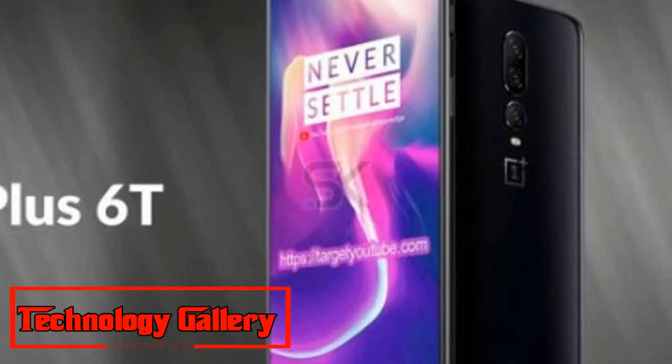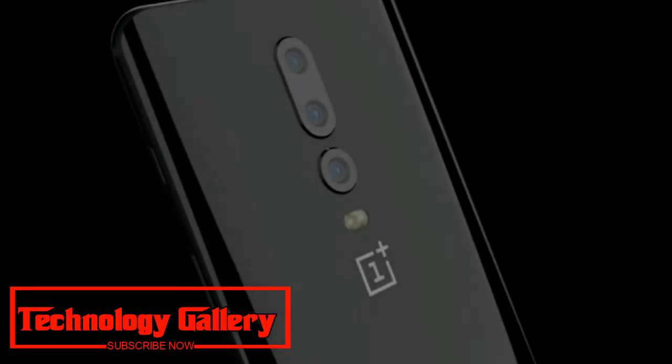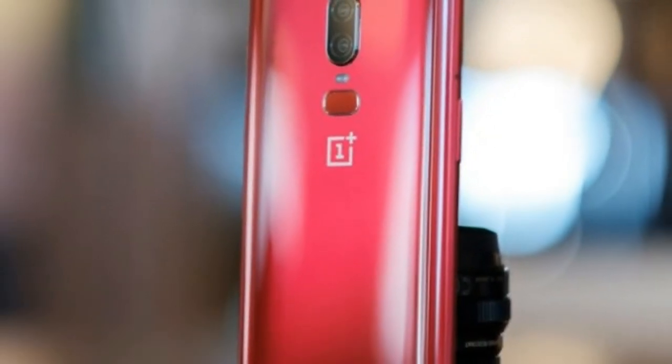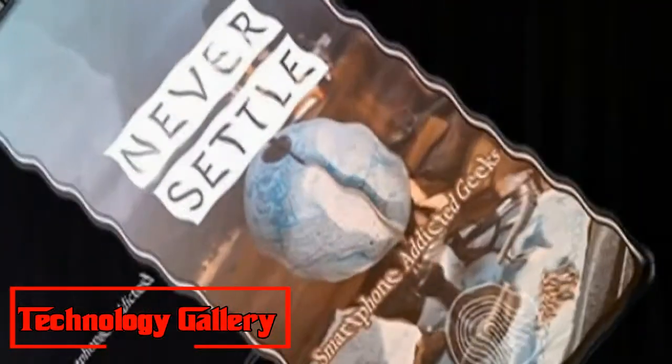Another render video from WacarCon shared on YouTube gives an indication of what the OnePlus 6T may look like, though a considerable portion of the design appears to be inspired by the Oppo R17 on the front.